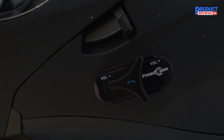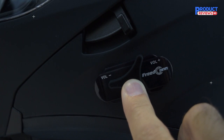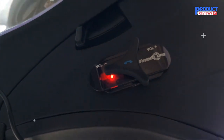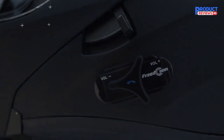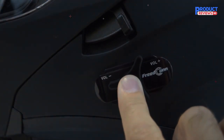Furthermore, the built-in MIC uses DSP echo cancellation, ensuring your companions can hear you well. And if you're transitioning from the shade to the sun, the helmet has a built-in internal sun visor that you can quickly flip down with a flick of a switch. Its modular design also means you can replace its visor and inner liner as you see fit.